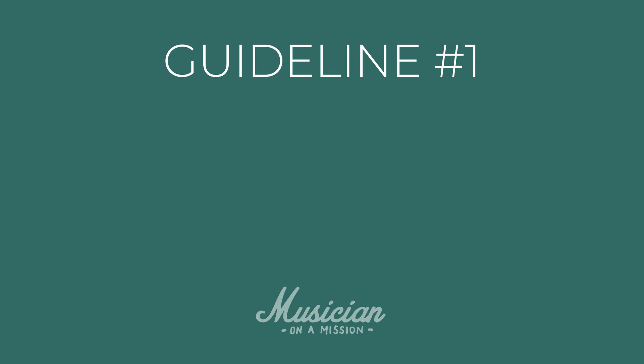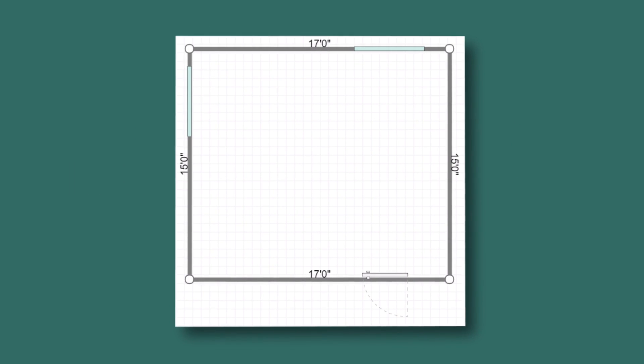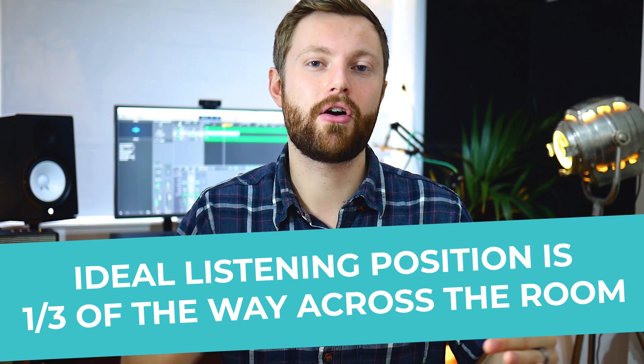Let's start with speaker setup and choosing the right position for your monitor speakers. Guideline number one is to avoid placing the listening position — where your chair is, where you're sitting — halfway across the room. If you're perfectly halfway in the room, which is actually quite common, you're going to have problems. You don't want to be perfectly halfway. In fact, the ideal place to have your listening position is about a third of the way across the room.